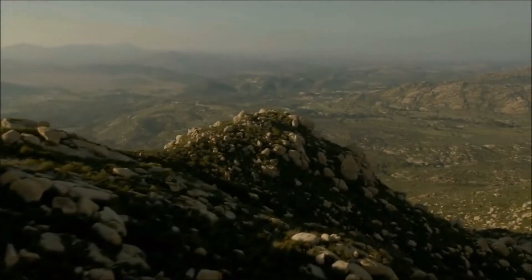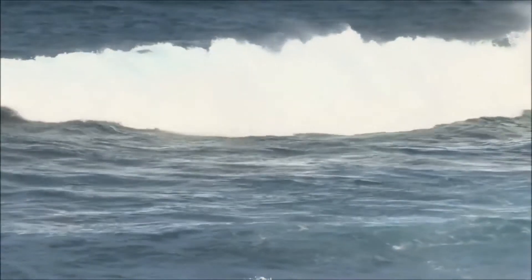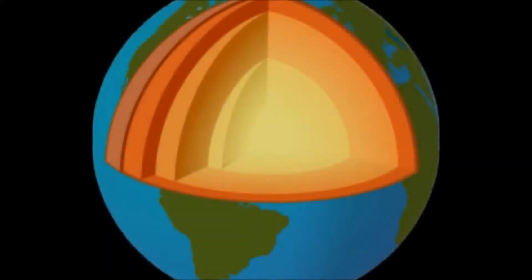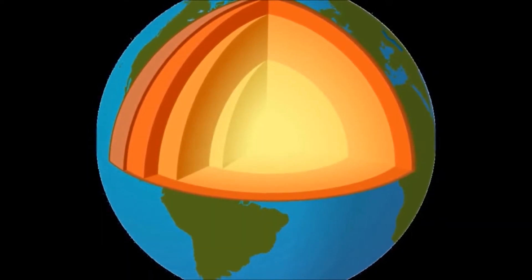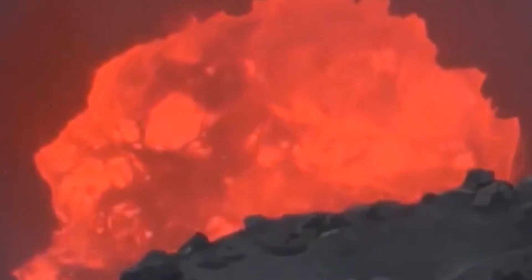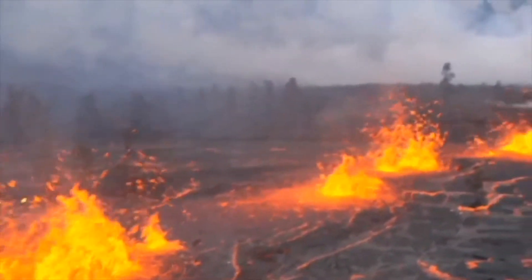The Earth is made up of different layers. The outermost layer is called the crust and this is where we live — everything we see sitting on top of the Earth's crust, even the oceans. It is so deep that we have never been able to dig through it. Underneath the crust is the mantle, which is filled with molten rock or magma. It is the thickest layer of the Earth.